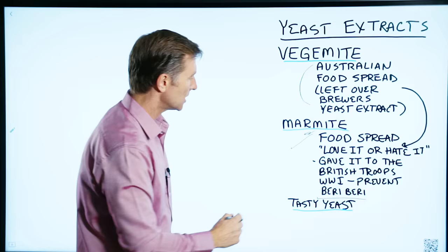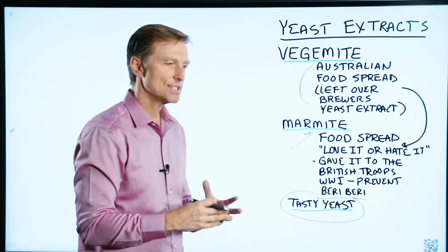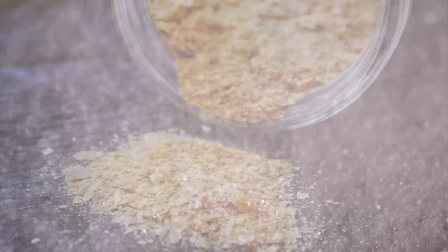And then there was another product in the 1930s called Tasty Yeast, which is yeast and chocolate. Of course it had sugar in there, but a lot of people were taking this back in the 30s.